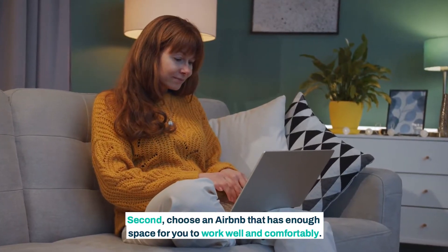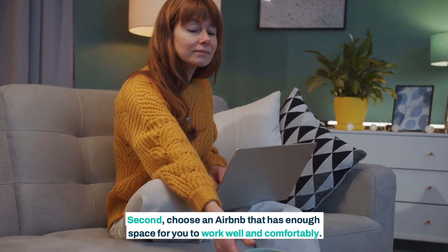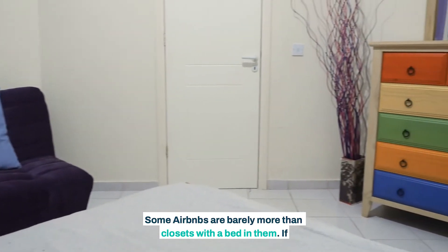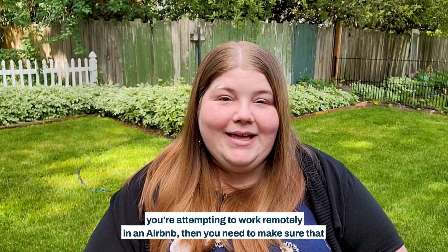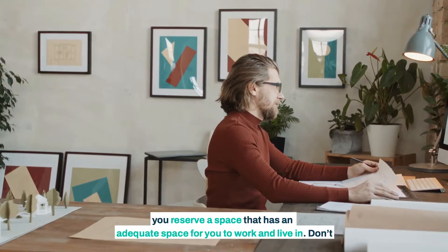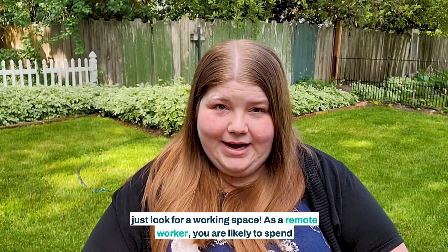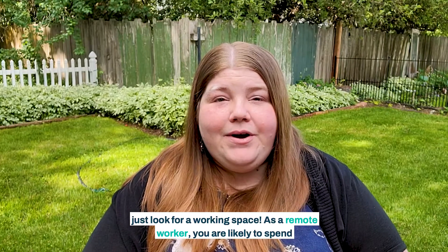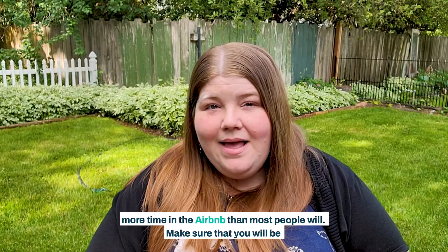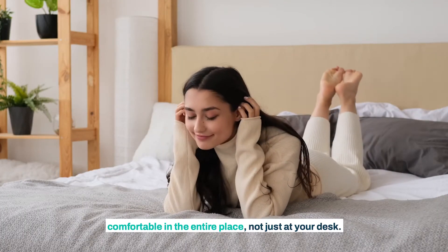Second, choose an Airbnb that has enough space for you to work well and comfortably. Some Airbnbs are barely more than closets with a bed in them. If you are attempting to work remotely in an Airbnb, you need to make sure that you have adequate space to work and live in. Don't just look for a working space. As a remote worker, you are likely to spend more time in the Airbnb than most people will. Make sure that you will be comfortable in the entire place, not just at your desk.